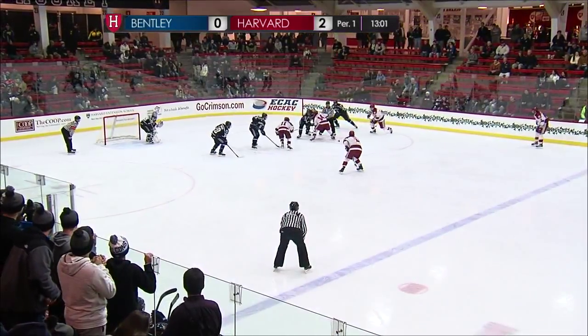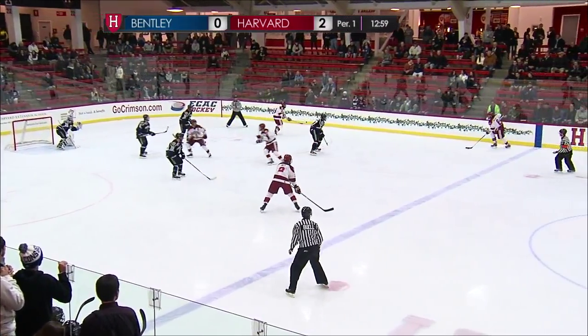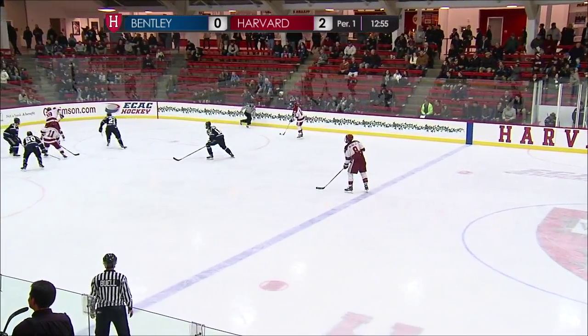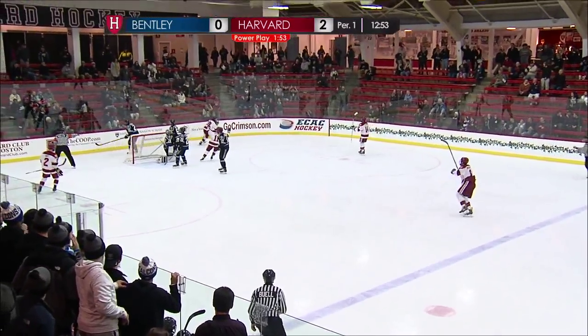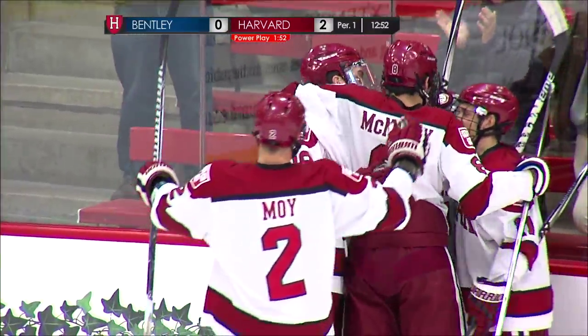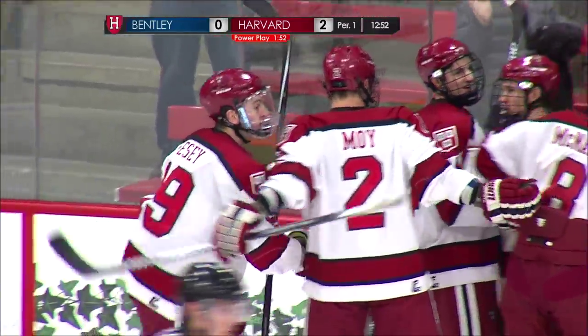Clicking at 25%, six for 24. McNally's a big reason why up at the point. Here's Feezy on the doorstep, and he scores! Only takes eight seconds on the power play, and Harvard has a 3-0 lead.